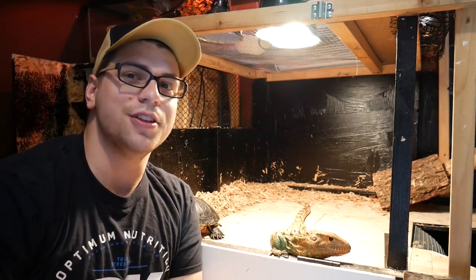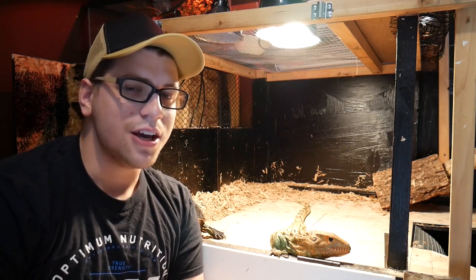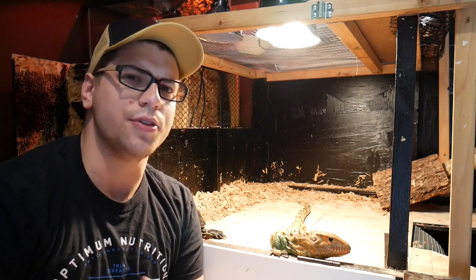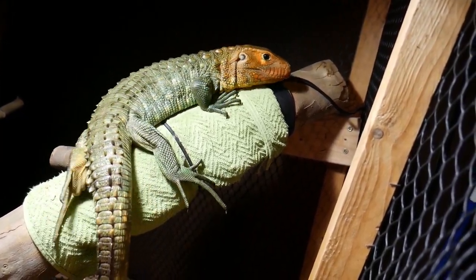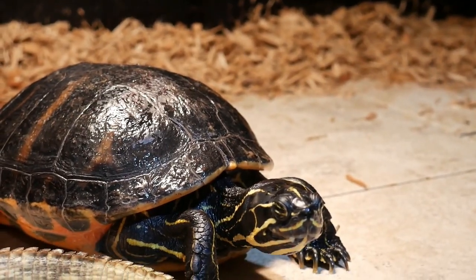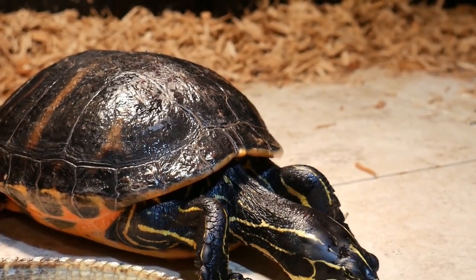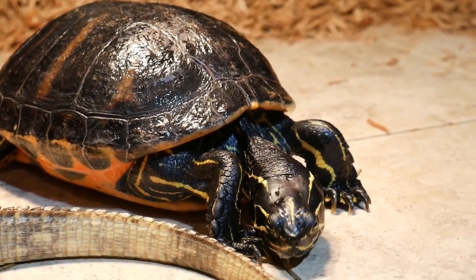When cohabitating both of these two species, I have to keep in mind a couple of things. First, space — is there enough space for both of these animals? Thorne does have an area that he can climb in and get away from Soup if he needs to, and Soup gets this lower platform for the most part. Both of them do have heat sources, so both of them can stay warm no matter where they go.